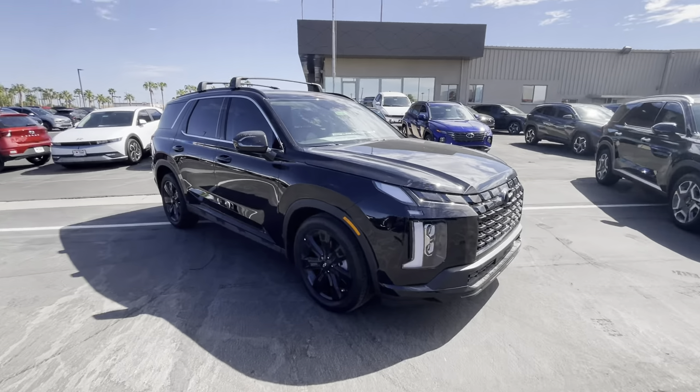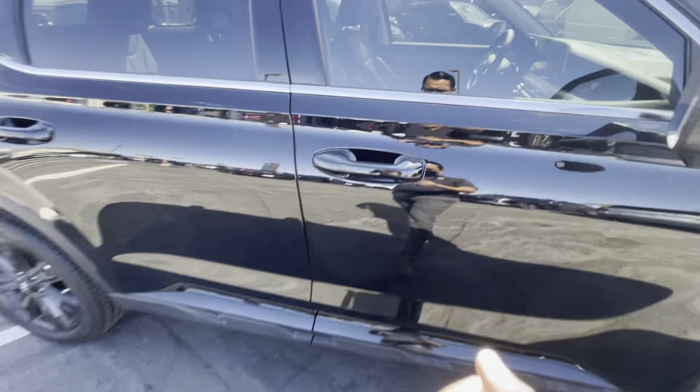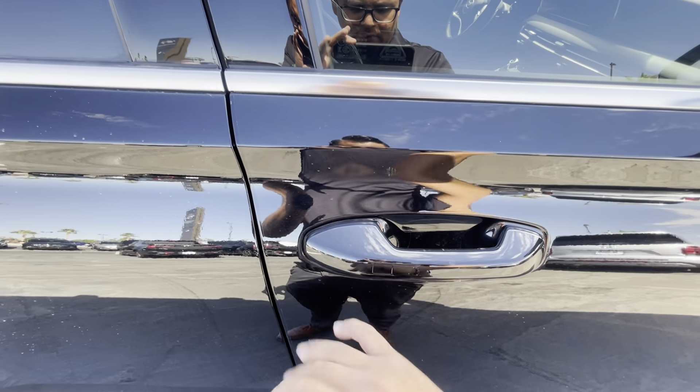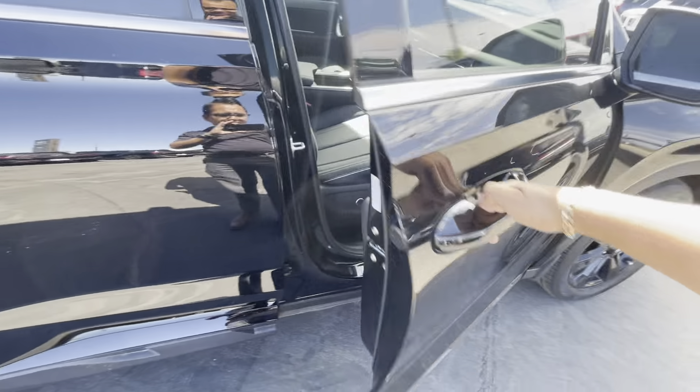It does have sensors. This button is only to lock the vehicle. To unlock it, put your hand right here and it opens right up.